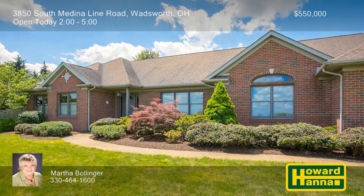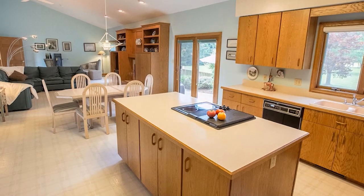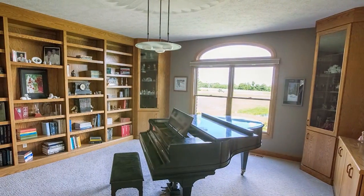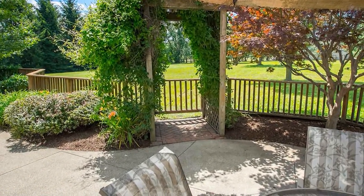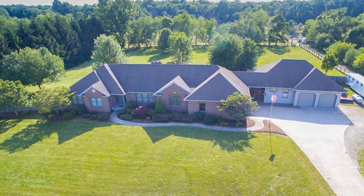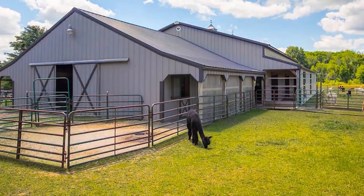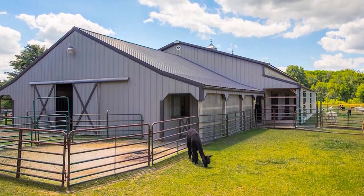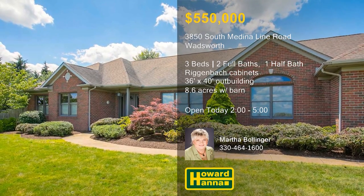The work of Helen Scott Custom Builders, this three-bedroom, two-and-a-half-bath ranch in Wadsworth has been well-kept by its original owner. Rig and Bach cabinetry lines the walls of the kitchen, which is also fitted with a Jenn-Air cooktop and grill. Oak built-ins can be found throughout the home, and the owner's suite enjoys the use of a jetted tub. The great room features a propane gas log fireplace and two sets of French doors leading out to a private patio. A breezeway connects the home to a 36-foot by 40-foot multi-purpose building with a separate HVAC system and 200-amp electrical service. The surrounding 8.6 acres are also home to a barn with two to six stalls, electricity, and water with a custom stock pond, and four-and-a-half acres of fenced pasture. Host Martha Bollinger is ready to answer all your questions and provide a personal tour.